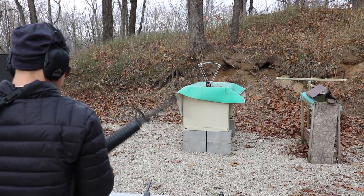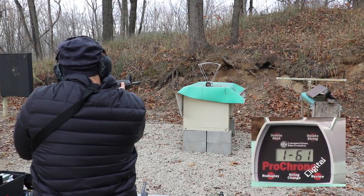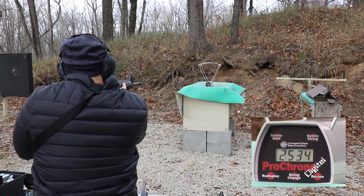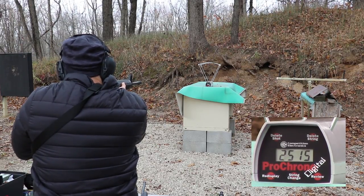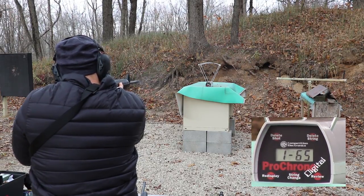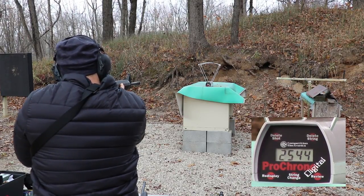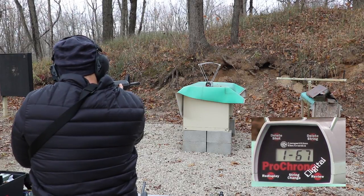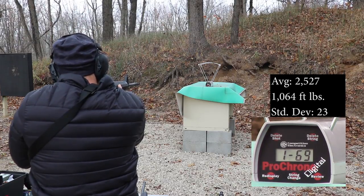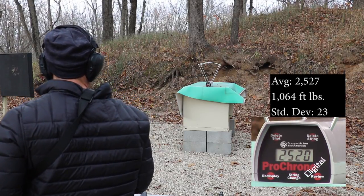20 inch AR velocities: 2482, 2534, 2521, 2425, 2524, 2554, 2525, 2554, 2534, 2574, 2525.